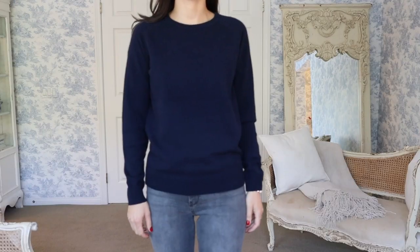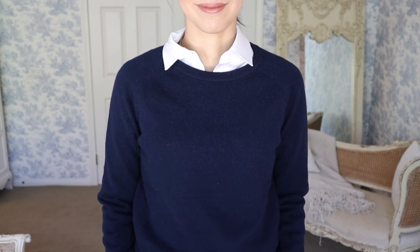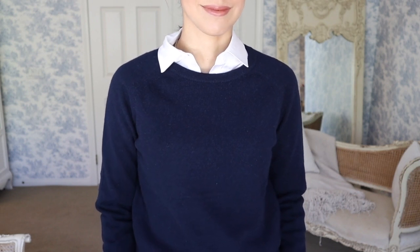My new cashmere sweater for the season is by Mott and Bow and it's this beautiful navy sweater. I've been looking for a nice navy sweater — it can be worn alone, obviously, or with a scarf. I plan to wear the Lily Silk silk blouse underneath it when it gets a little bit colder and I want to layer, and I think that's going to be a very elegant and preppy look. This is a crew neck design and Mott and Bow has great cashmere along with jeans.